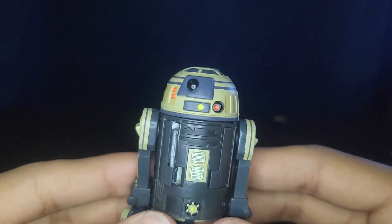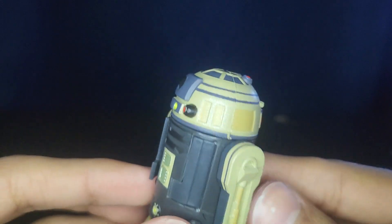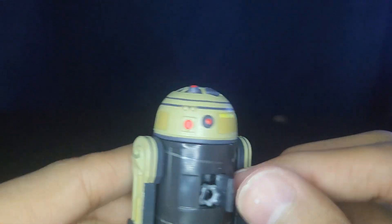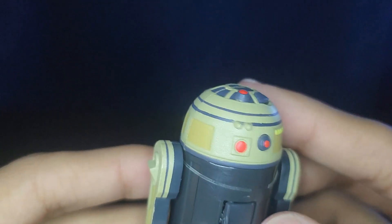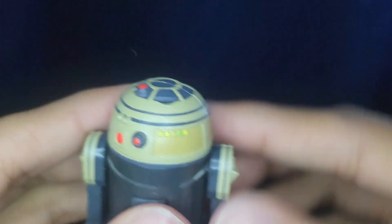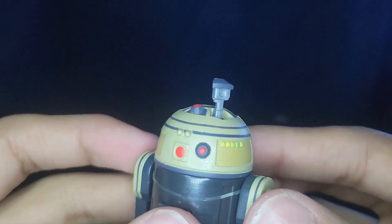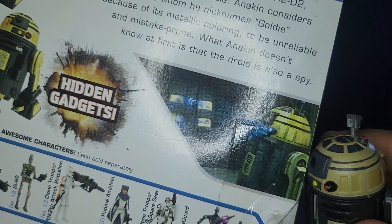His details are pretty good — he's just solid gold and black, and he looks pretty good. I do like the Clone Wars style for the astromechs. He has a lot of little lights everywhere which look really nice. There's also this little scanner thingy which looks pretty cool — it's actually shown sticking out on the box too.